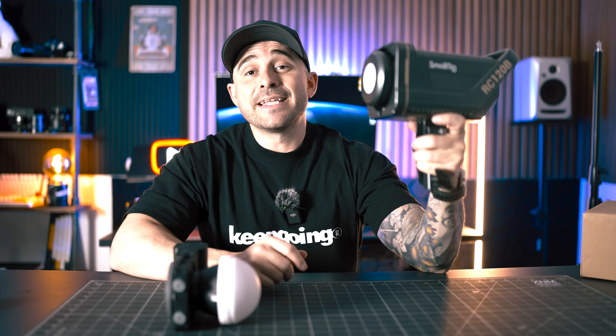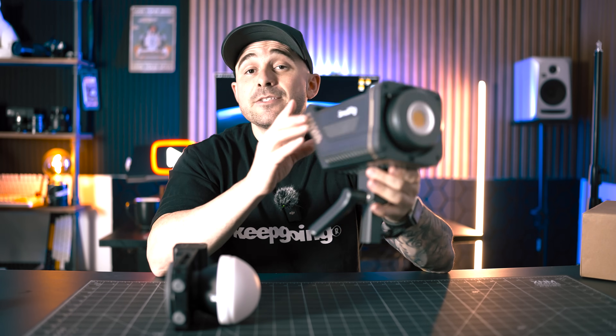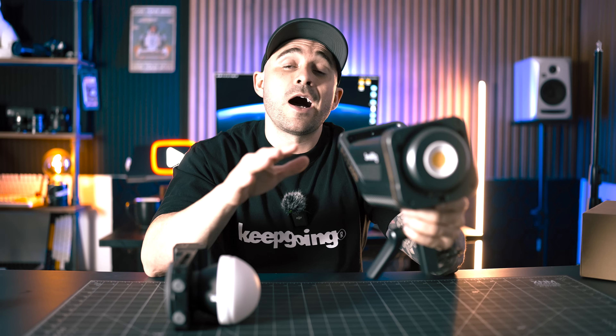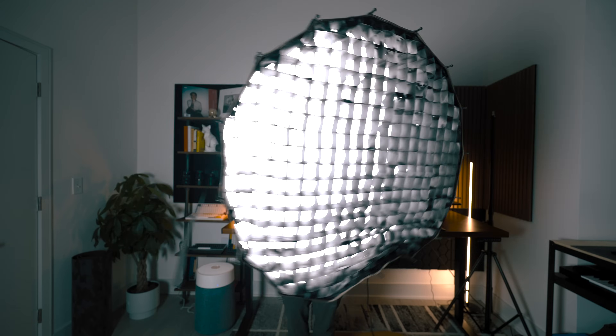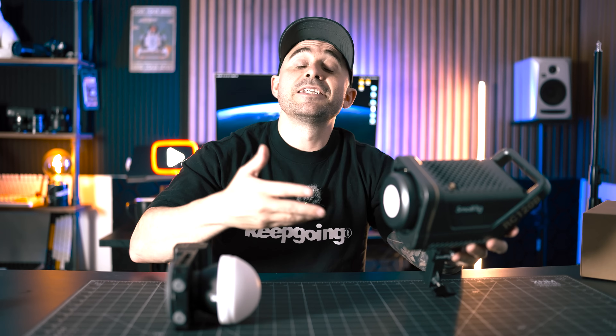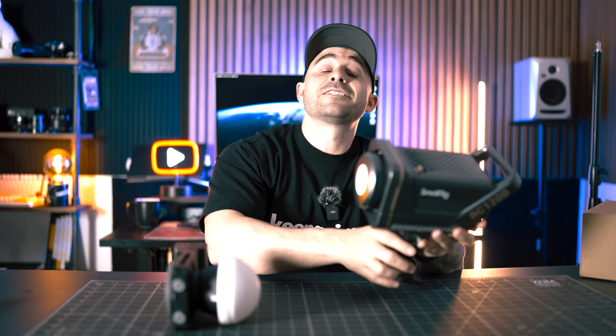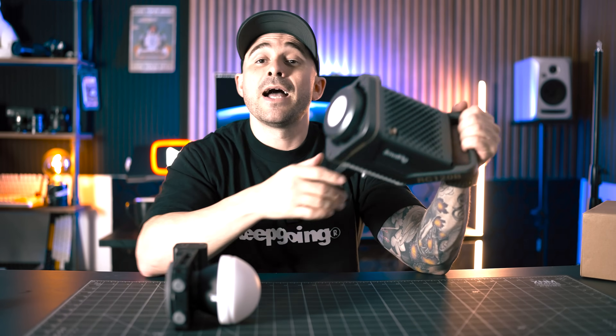When it comes to key lights, there are a few options depending on your budget and how much room you have for a lighting setup. This is my main key light here in the studio — it's the SmallRig RC120B, a bicolor 120-watt COB light. It's a fantastic light, but as you can see it's big, bulky, and heavy. Throw a softbox on it and it takes up half the room — not very inconspicuous if you're going out in public and pretty inconvenient to travel with. But if you've got the space and the budget, I highly recommend it.